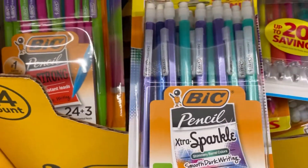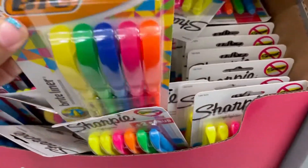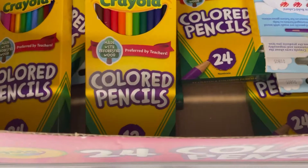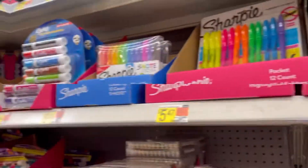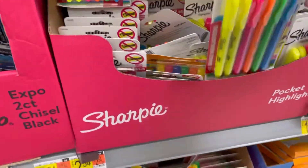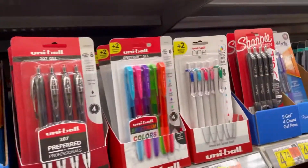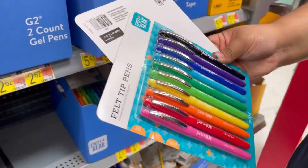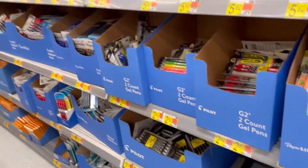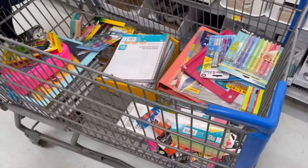This one, or this one? I need some pens. This is how our cart looks like. Stay tuned for a what's-in-my-backpack video soon.